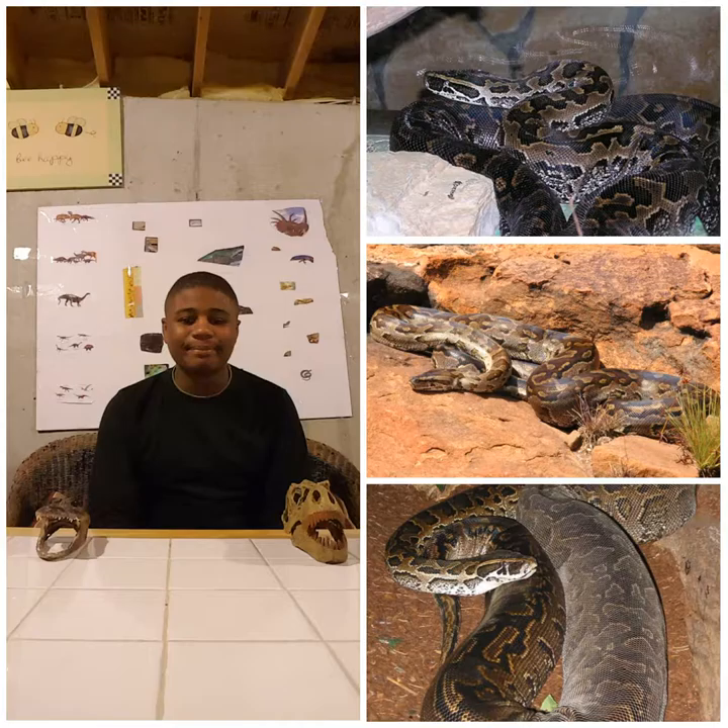The number of eggs they lay is pretty overwhelming — a female African rock python is able to lay up to around 100 eggs. That's really a lot of eggs.